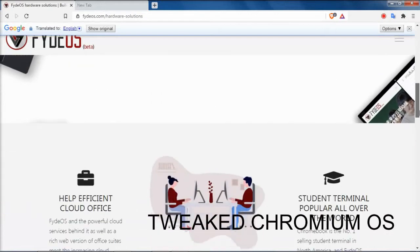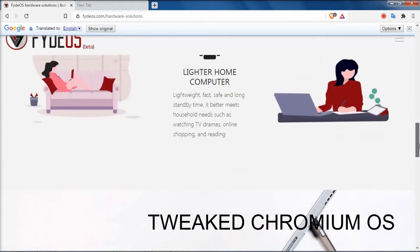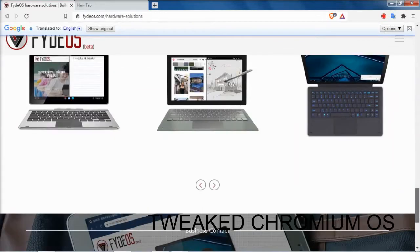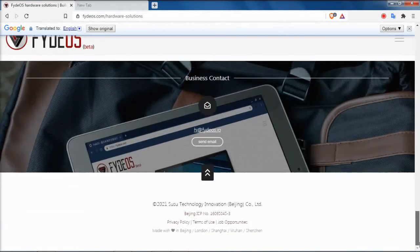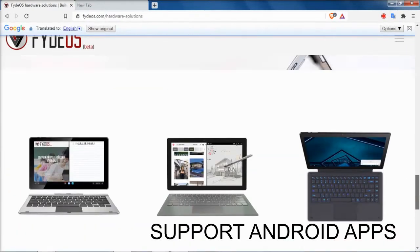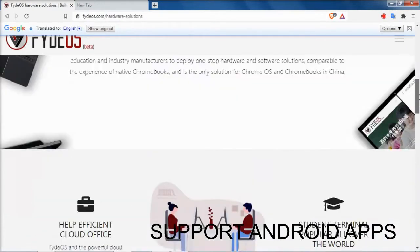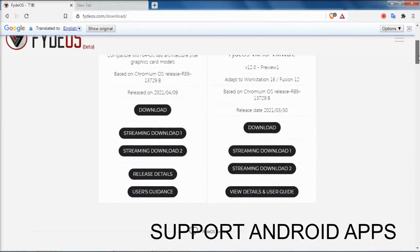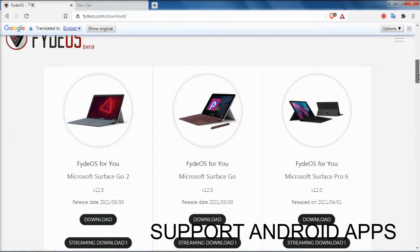FIDOS is a tweaked Chromium OS which supports Android apps. FIDOS is available for Microsoft Surface Pro, Windows PC, Raspberry Pi, and Pi Notebooks. It's fully based on Chromium OS and has a single browser, so it's lightweight which boosts performance.